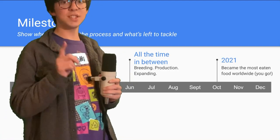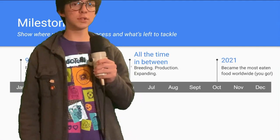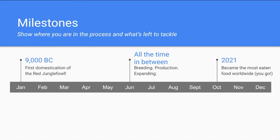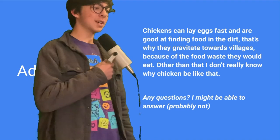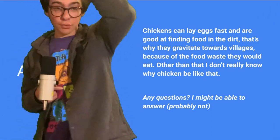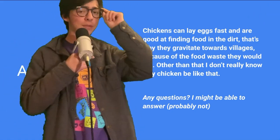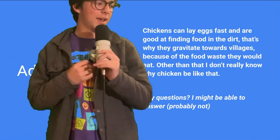Fast forward to 2021 — two years ago — it became the world's most eaten meat product ever. Here are some advantages of chickens: chickens are really good at laying eggs; they can lay a whole bunch, and that's due to selective breeding — trying to get as much money out of animals as possible. That's pretty cool, right?